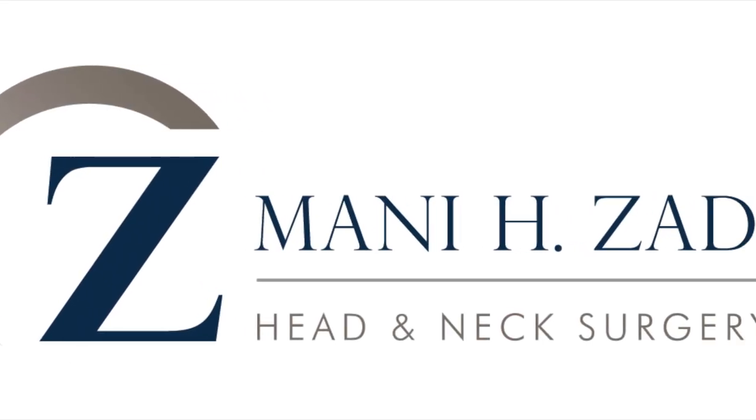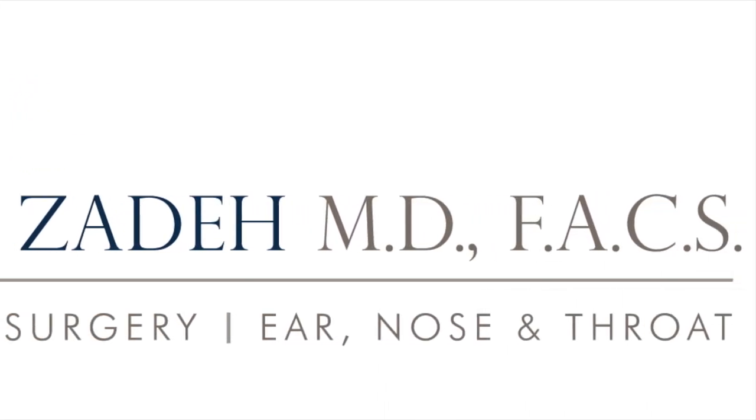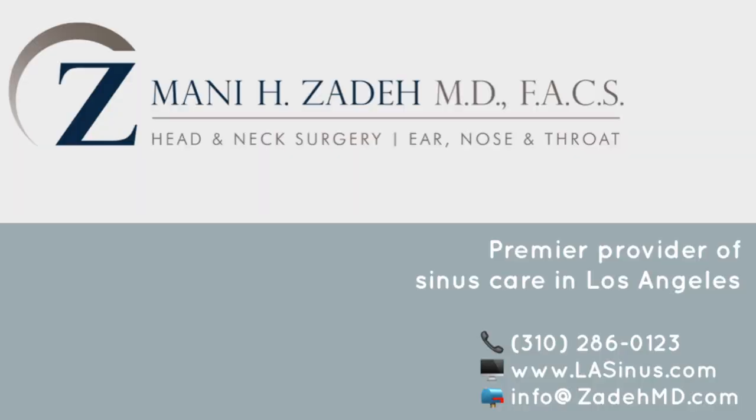We just finished the surgery and everything went great. As you saw, the nose was wide open on both sides. We will hopefully have a very speedy recovery, and he should be breathing fantastic from here onwards. We'll see you next time.